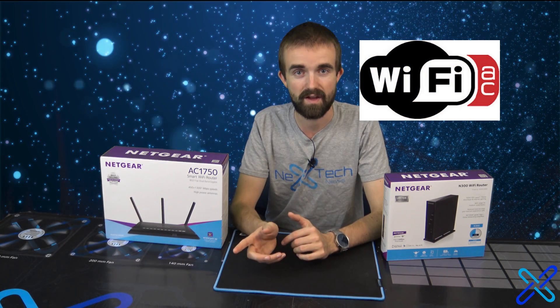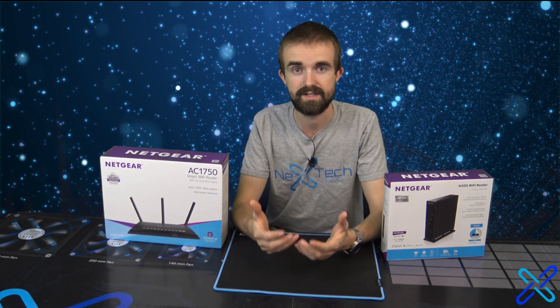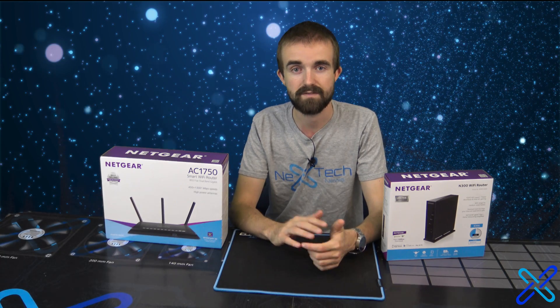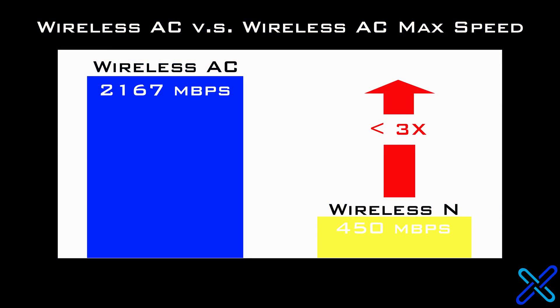802.11AC, on the other hand, came out in 2013 and was created with all of our day-to-day usage in mind. It's built so that it works best with streaming, best with multiple devices, best for range — all that kind of thing. Wireless AC can be more than three times as fast as Wireless N.